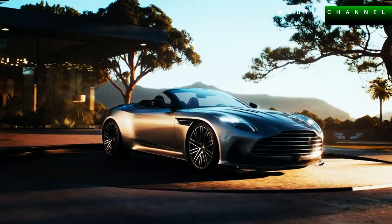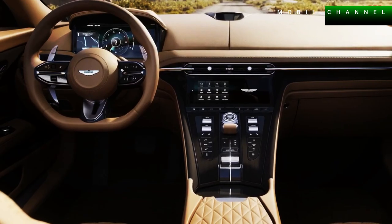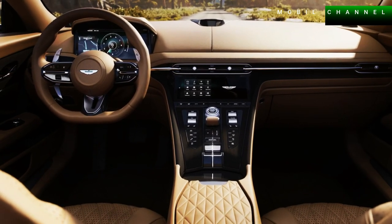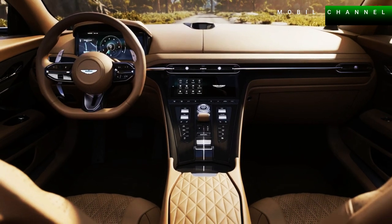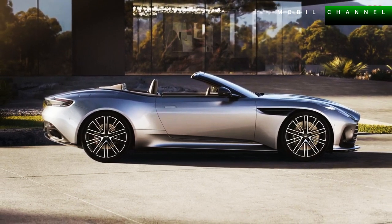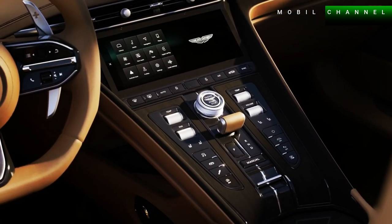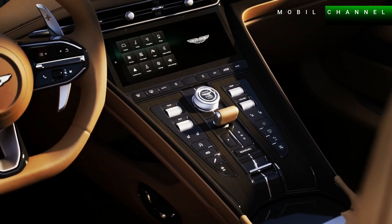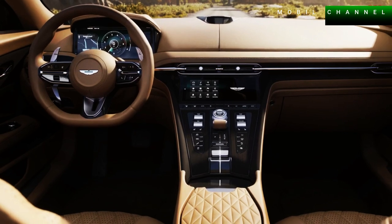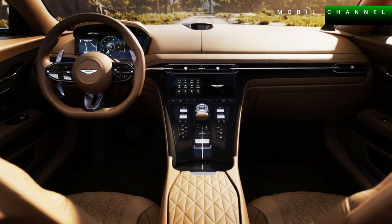Just like the Coupe, the DB12 Volante has a new infotainment system from Aston Martin with a 10.25-inch touchscreen that supports Android Auto and Apple CarPlay connectivity wirelessly. This multimedia system is equipped with conventional controls for frequently used functions, including heating and ventilation.